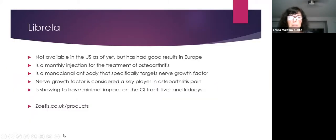Librela is an injectable treatment not yet available in the US but worth noting. It's a once-monthly injection that targets nerve growth factor, which is a key player in osteoarthritis pain. It has minimal impact on the GI tract, liver, and kidneys — an advantage over some NSAIDs. There's hope it will become available in the United States soon.